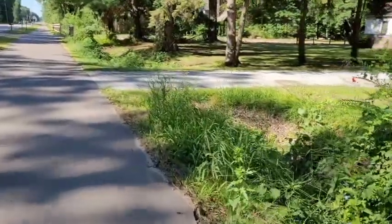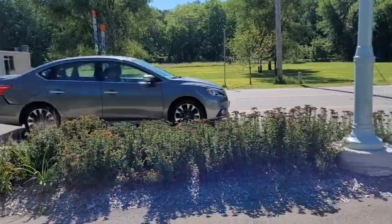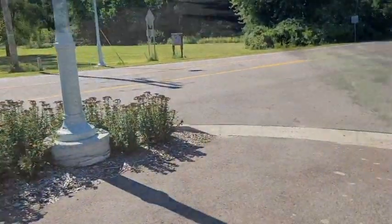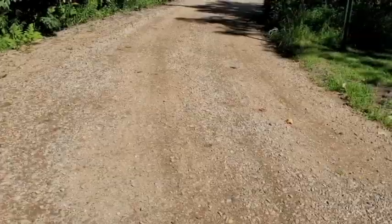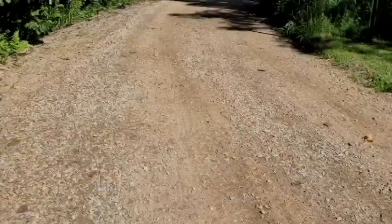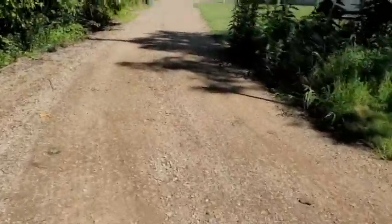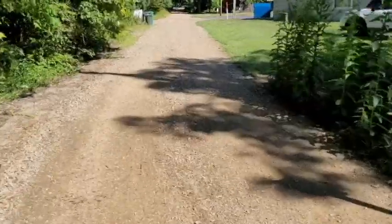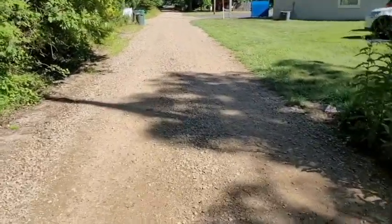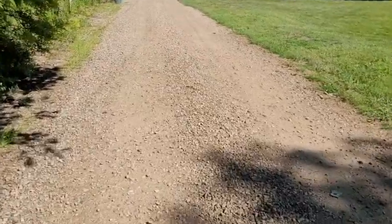Driveways are a potential hazard — watch for people turning into businesses. It is sometimes necessary for cyclists to ride on stone gravel roads, so just be careful of loose stone. And be especially careful if it gets really soft.